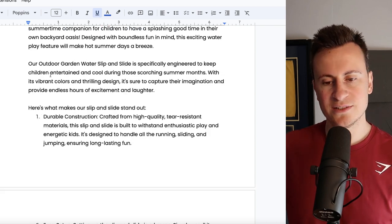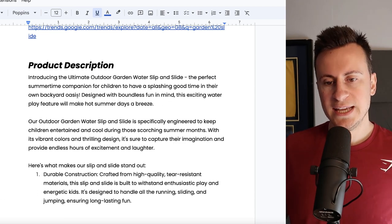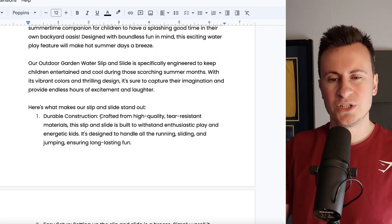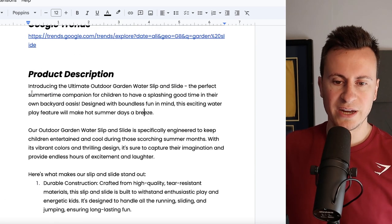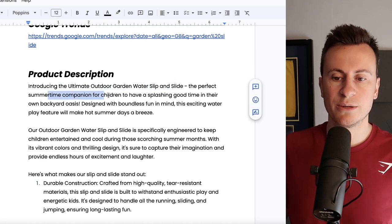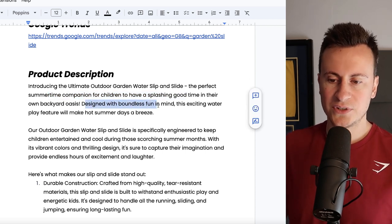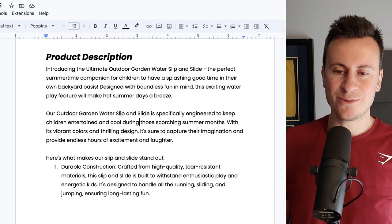Moving down into the product description — I'm not going to read the entire thing, they are quite extensive. My advice would be to separate each paragraph with a heading and an emoji, and then between each paragraph include a GIF or image to break it up. So: 'Introducing the ultimate outdoor garden water slip and slide — the perfect summertime companion for children to have a splashing good time in their own backyard oasis, designed with boundless fun in mind. This exciting water play feature will make hot summer days a breeze.'